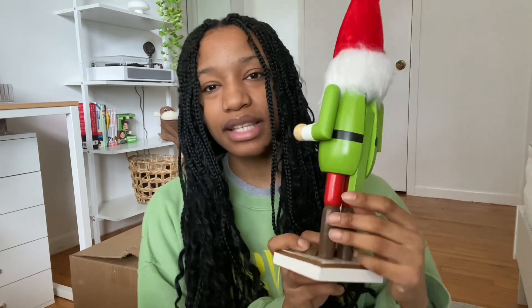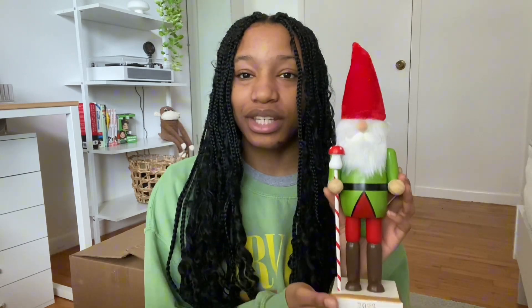Lastly for my decorative items I have this nutcracker. He doesn't actually open or close anything, he's just for show. But I love him — he has a little mushroom on him, the colors are so good, he's very green and beautiful with a little bit of blush on his nose. This one's one of my favorites and I'm glad I got it before it sold out — I started shopping super early.